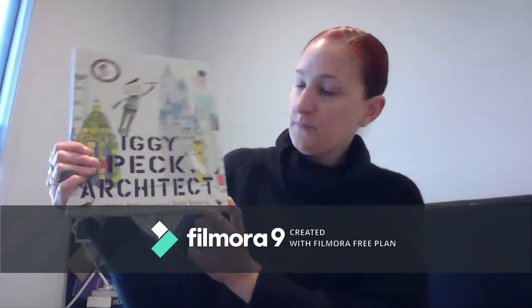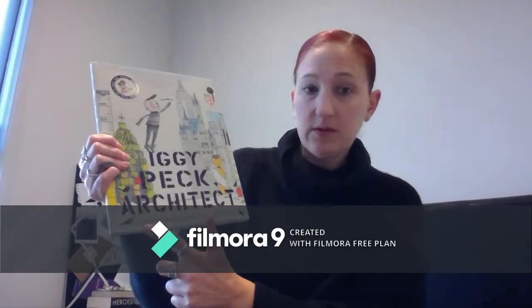Today I'm going to introduce a new story: 'Iggy Peck Architect.' The author is Andrea Beattie and the illustrator is David Roberts. Remember, the author is the person that writes all the words and the illustrator is the person that does all the pictures.